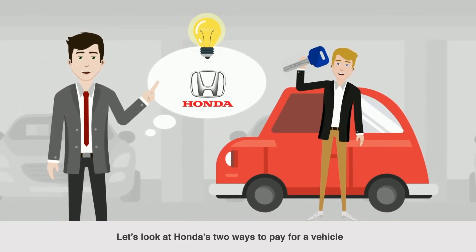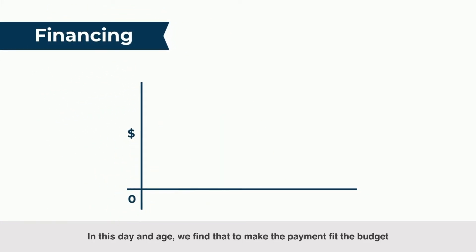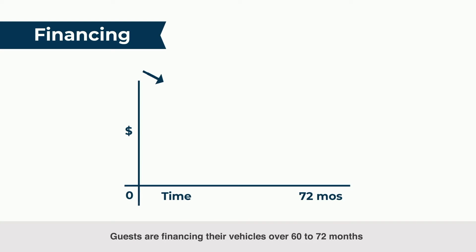Let's look at Honda's two ways to pay for a vehicle. First, we have regular financing. In this day and age, we find that to make the payments fit the budget, guests are financing their vehicles over 60 to 72 months.